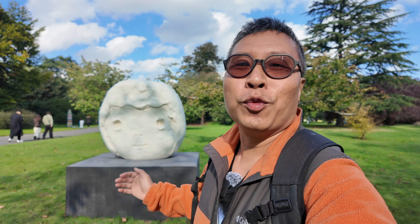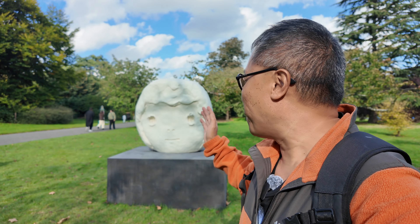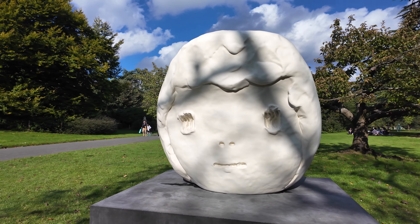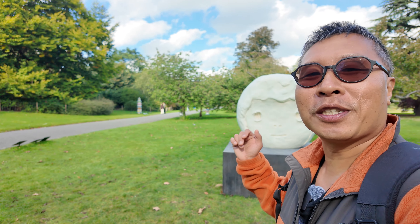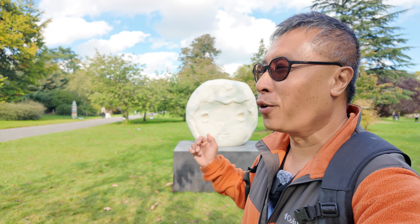Over here we have Onui Head by Yoshitomo Nara. What a massive head it is. The oversized head has this melancholic, contemplative vibe, although the name Onui Head suggests it's actually more about boredom or apathy. It's intriguing how a single expression can evoke such different feelings depending on how you look at it.